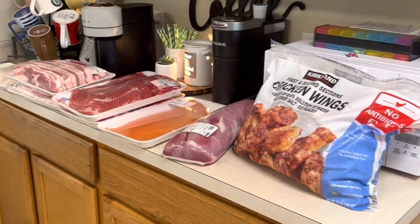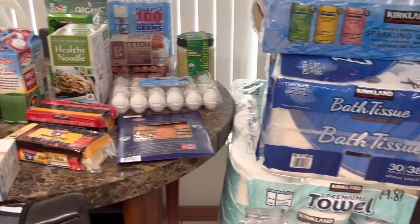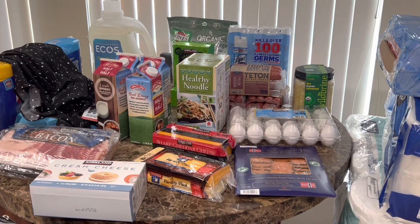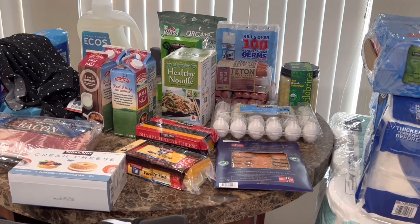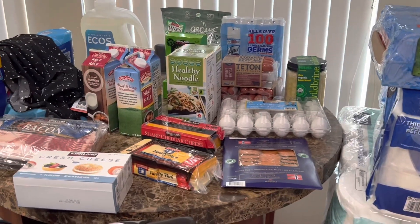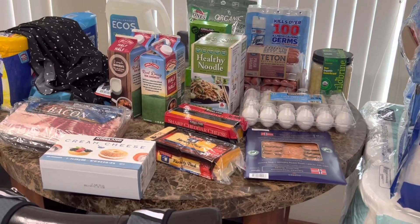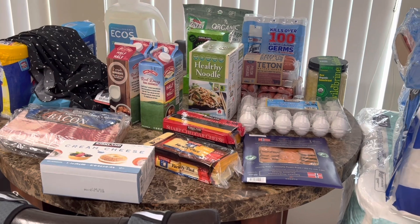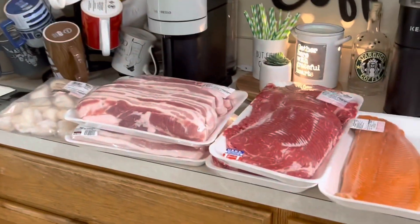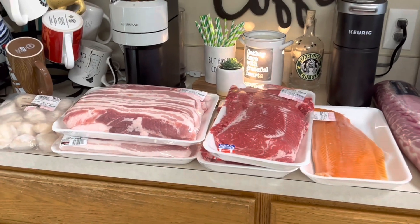Thank you so much for watching. I hope this was helpful and that the prices were useful to you. Let me know what you think the best thing I got was! Stay tuned — tomorrow I'm going to be meal prepping and food prepping for the week, showing how I get all this in the freezer and set us up for success. Make sure you hit the like button, share, and subscribe. We really appreciate you guys — have a great rest of the weekend!